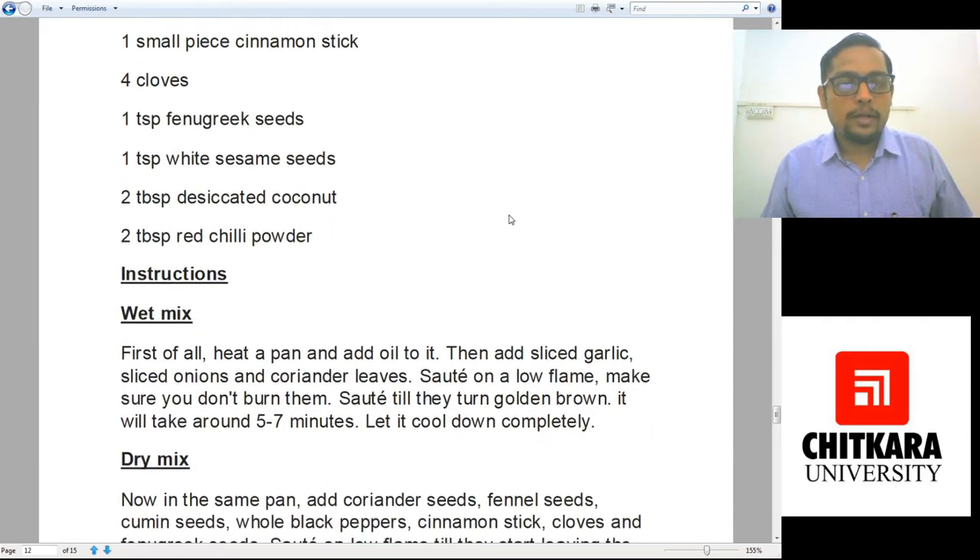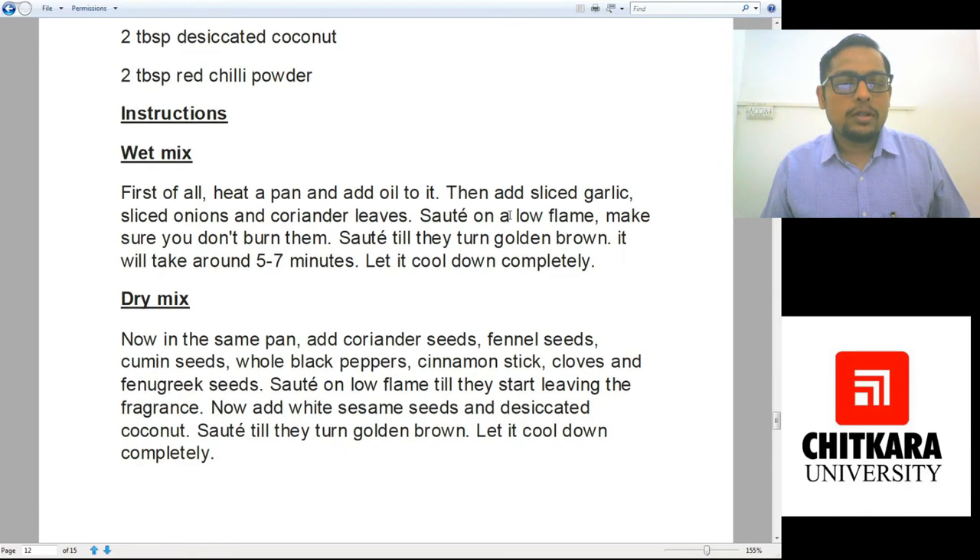For the wet mixture, heat a pan, add oil, and sauté the sliced garlic, sliced onions, and coriander leaves on a low flame so you don't burn them — sauté until they turn golden brown, which takes around five to eight minutes. Let them cool completely. For the dry mixture, in the same pan add coriander seeds, fennel seeds, cumin, whole black pepper, cinnamon, cloves, and fenugreek seeds. Dry roast on a low flame — no oil — until they start releasing their fragrance. Then add white sesame seeds and desiccated coconut, as these brown faster. Let the mixture cool down completely.